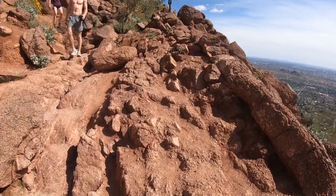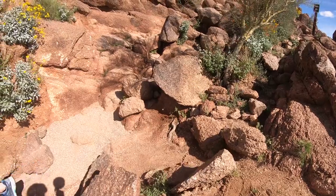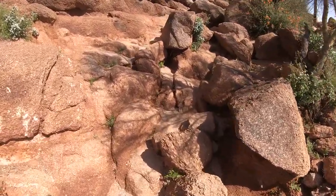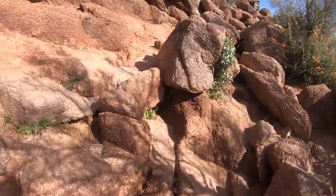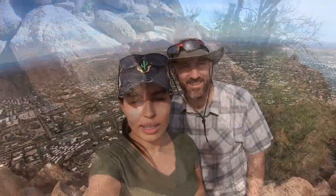We are getting to the end of the trail here with the last push on the Echo Canyon Trail and I can already see Alex up top with Thomas. I can't wait to show you the view from up there. We are here at the top of Camelback Mountain — the second mountain in our Six Pack of Peaks challenge — and we can't wait to show you the view here.